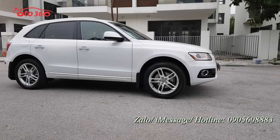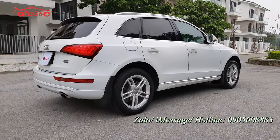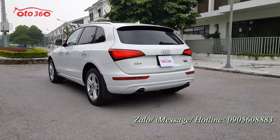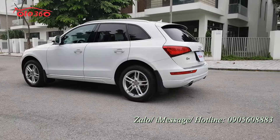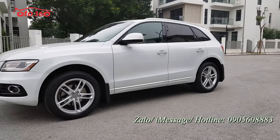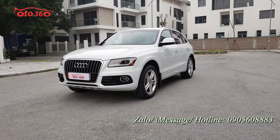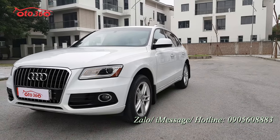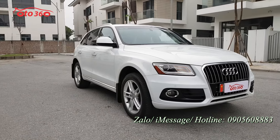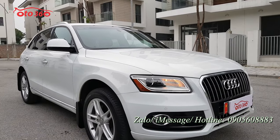Mời quý vị đi một vòng quanh xe để tìm hiểu phần ngoại thất và thân vỏ bên ngoài của chiếc Audi Q5 2016 phiên bản xuất Mỹ. Xe hạng sang, chủ xe sử dụng rất cẩn thận, đi ít và giữ gìn nên còn rất đẹp. Nhìn phần nước sơn bên ngoài còn rất nguyên bản, phần nền bên lái rất phẳng. Hôm nay thời tiết râm nên nhìn không rõ bằng trời nắng, nhưng nước sơn bên ngoài còn nguyên bản, rất đẹp.